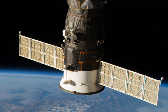Progress MS-09, identified by NASA as Progress 70 or 70P, was a Progress spacecraft used by Roscosmos to resupply the International Space Station.